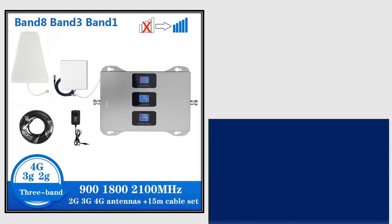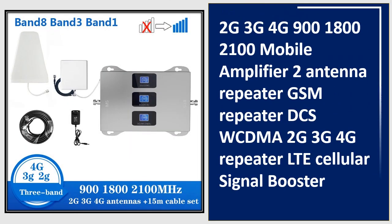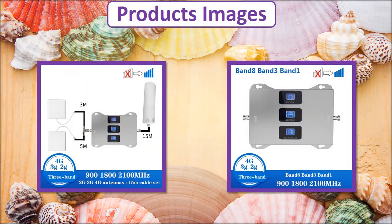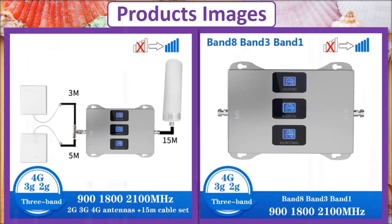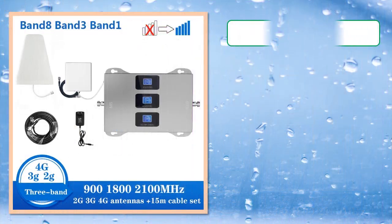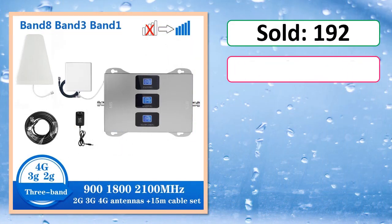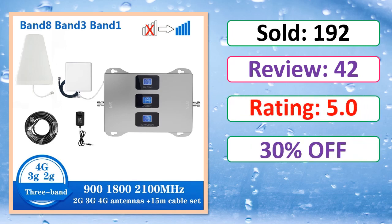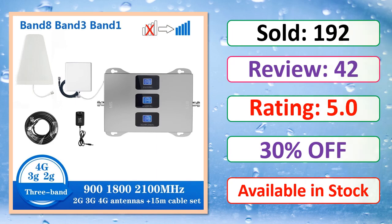At number 3. This is a best quality product. Products images, sold, review, rating, percent off, available in stock.